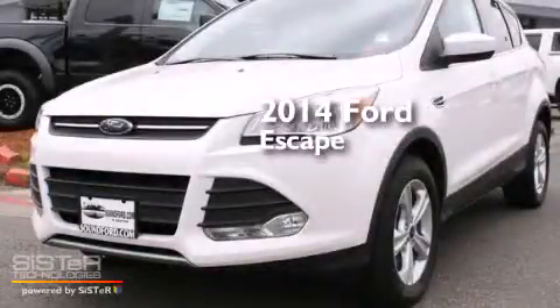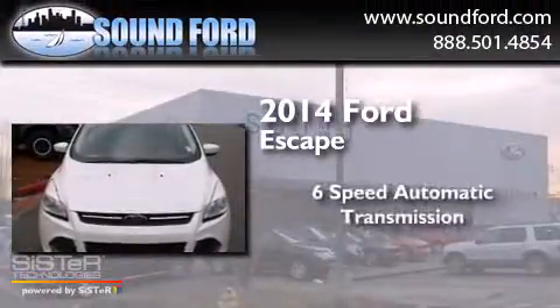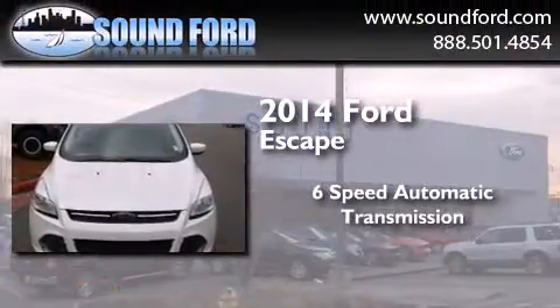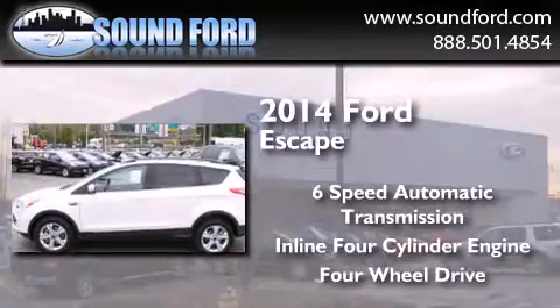This is a brand new 2014 Ford Escape. This crossover has a 6-speed automatic transmission, an inline 4-cylinder engine, and the added safety and control of 4-wheel drive.